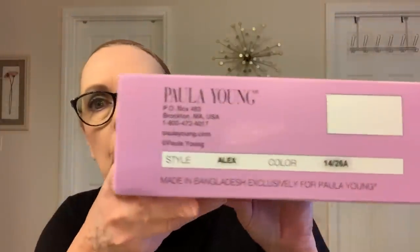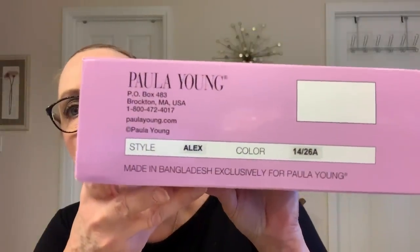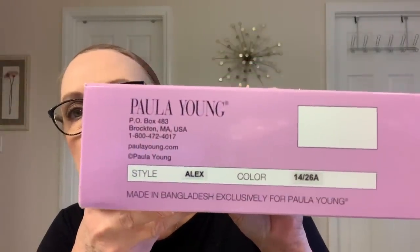Hey guys, I am back with my other Poly Young wig that I bought. It was on sale for $39.99, and if I spent — I think it was $60 — I got free shipping. So I ordered this; I thought it might work. It's really cute in the catalog. It's Alex in...